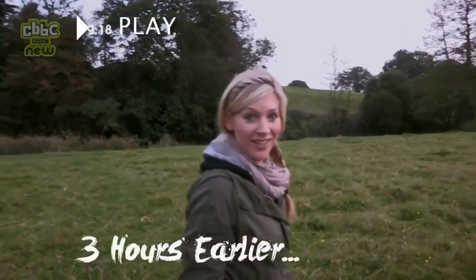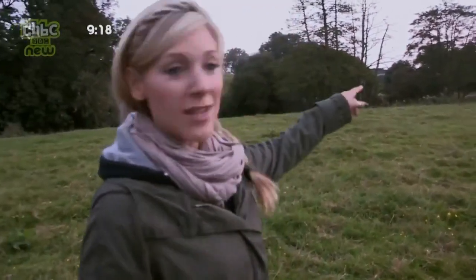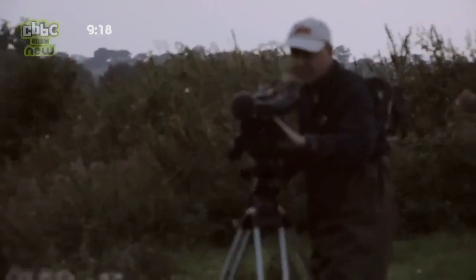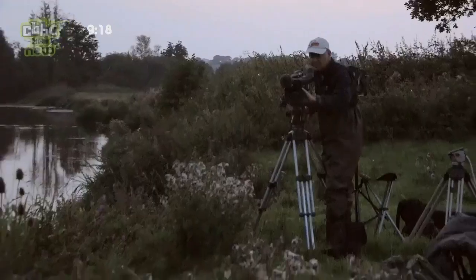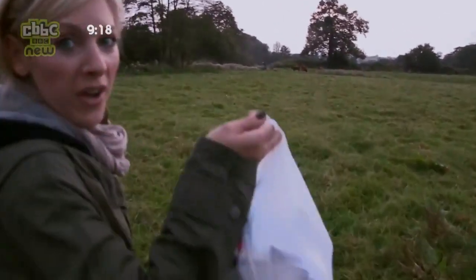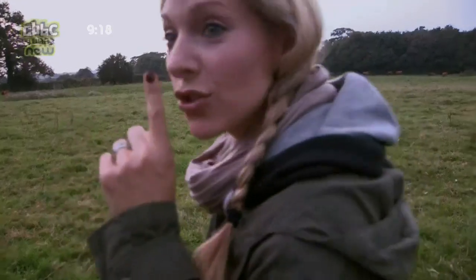Rewind. It's just getting dark, so we're heading back to where we think the beavers might be. Steve, our cameraman, is set up ahead. I'm sure he just gestured to shush and come over, so he might have found them already. I've got a steak and ale pie with me, though. He's saying shush — that means there might be beavers there.